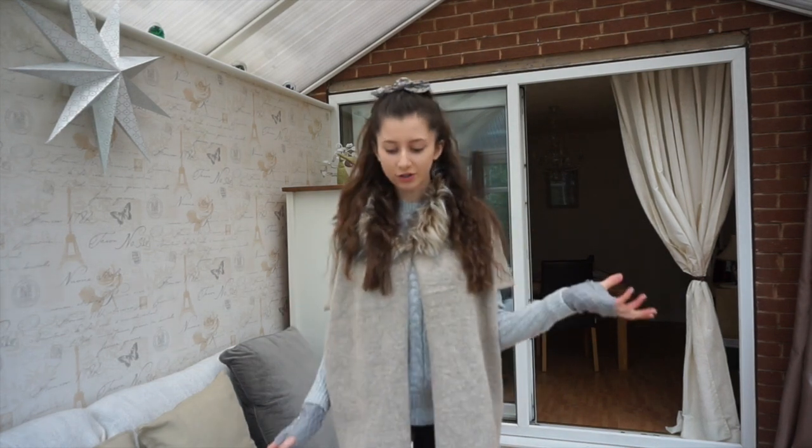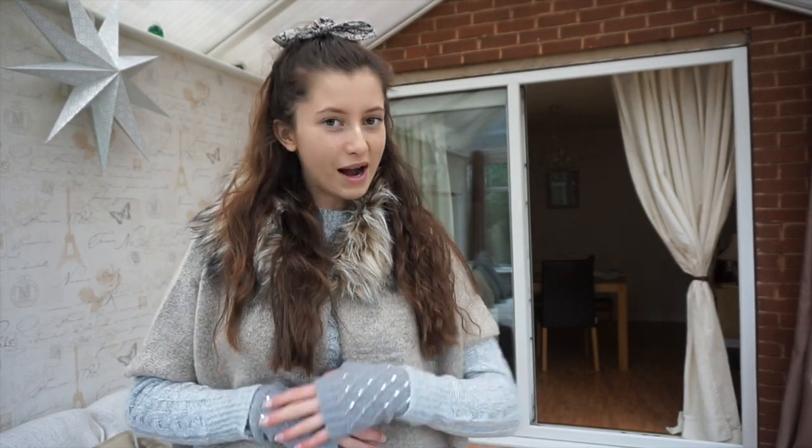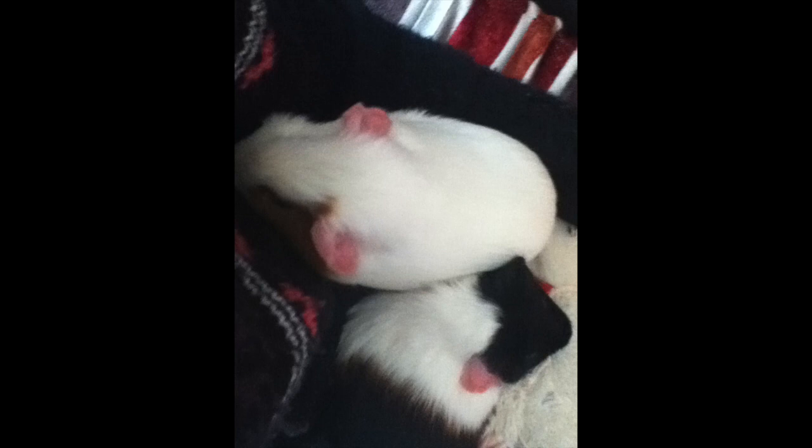At the time we only had two guinea pigs, and they had a hutch outside. During the day we brought them inside and they had an indoor cage which was very small — it was the Zoo Zone 2 cage. It was mainly for my benefit rather than theirs because it was very small, but I did give them a lot of attention and love.